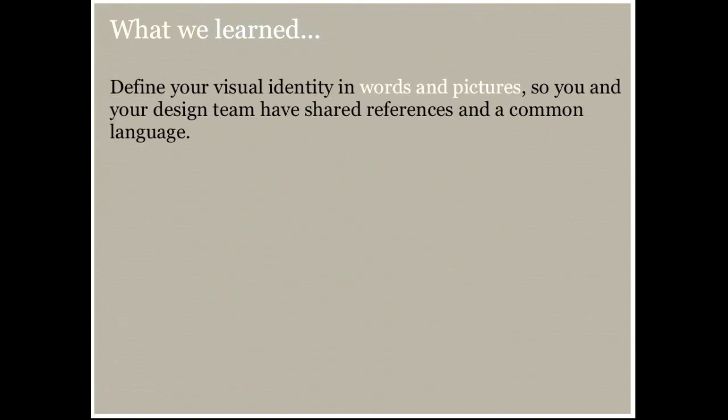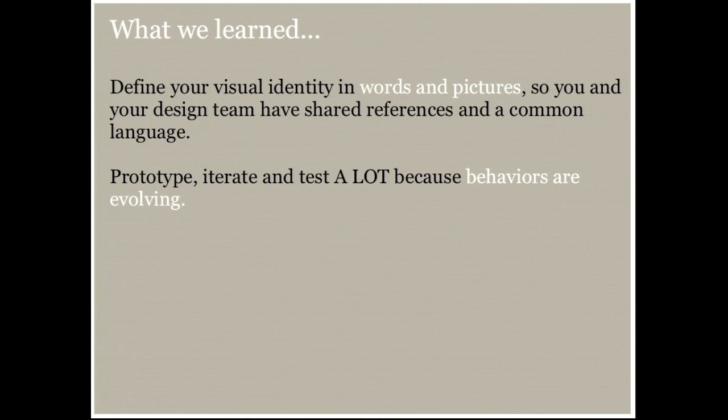The takeaways from this experience: first, you really need to define your visual identity in words and pictures so that you and your design team have a common reference point. Those mood boards turn out to be extremely useful, and words like 'intuitive,' 'high touch,' 'elegant' — you have to say, what does that mean? Cut out a picture from a magazine and say, 'this is what I mean when I say organic — can you move more toward that?' That really helped find the balance between the magazine experience and the touch experience. Prototype, iterate, and test a lot because everything is changing. If you sit around thinking for a long time about what to build, the user will have changed their behavior by the time you build it, so get something to market and then rapidly iterate.